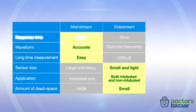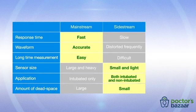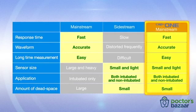Advantages of mainstream sensors are rapid response, less waveform distortion, and few measurement interruptions. But compared to sidestream sensors, mainstream sensors are heavier, limited to intubated patients, and have larger dead space. Now CAP1 has overcome these disadvantages and maintains all the advantages of the mainstream sensor for optimal capnography.